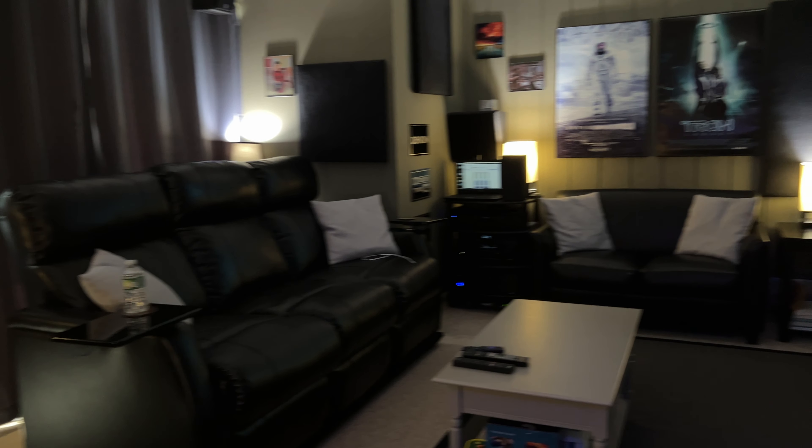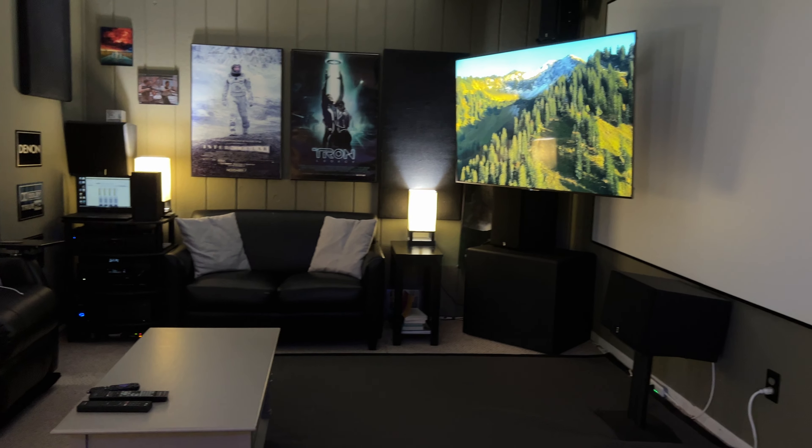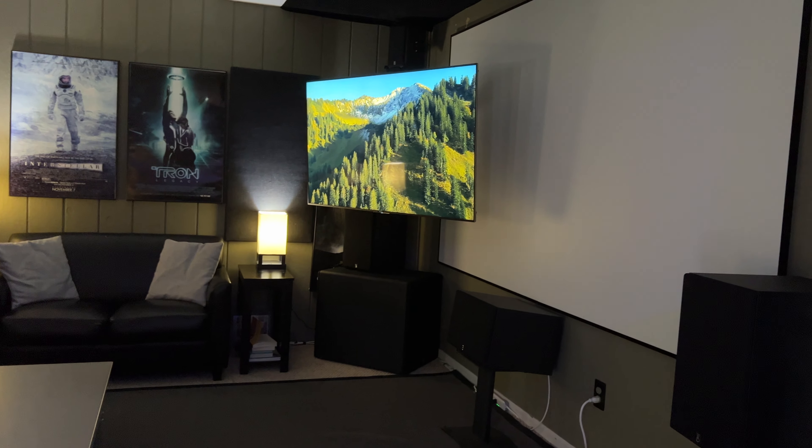Then of course I had to hook my son up, so I hooked him up with a nice 5.1 system — I'll show you that too. We're just going to pause this real quick and I'll see you upstairs.